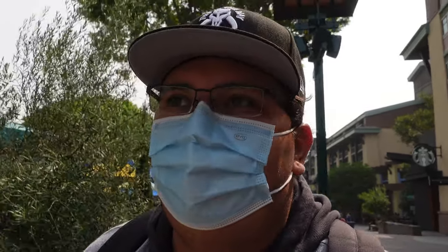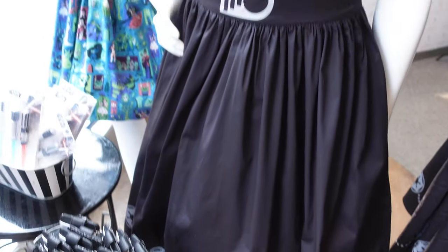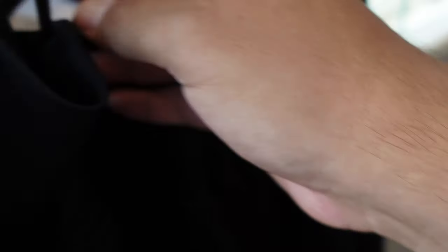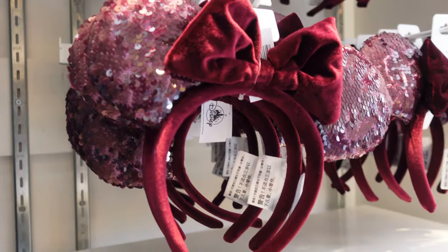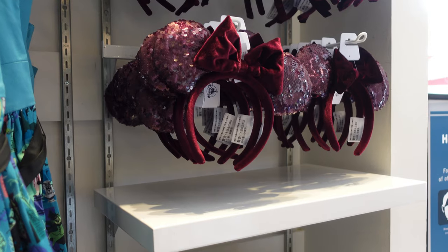World of Disney was getting a little crowded, so I ended up leaving. Those were the three newest things I found: the two new ears and the Crocs. Now I'm heading to the dress shop. How cool is that Darth Vader dress? That would be cool to wear on Halloween. I asked a cast member and that Darth Vader dress is brand new; the price is $128. I also found the dark purple sequin ears here in the dress shop too, so if you're looking for those ears, skip World of Disney and just come in here — it'll save a lot of waiting.